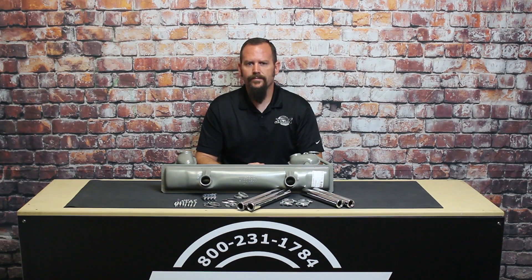Hi, I'm Sam from JBugs.com. When it comes time to replace the muffler on your VW Beetle or Karmann Ghia, you can never go wrong with a stock setup. By far our most popular exhaust is a stock Peashooter exhaust with chrome tailpipes.